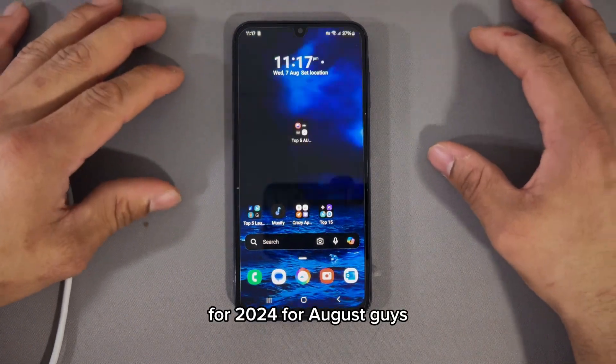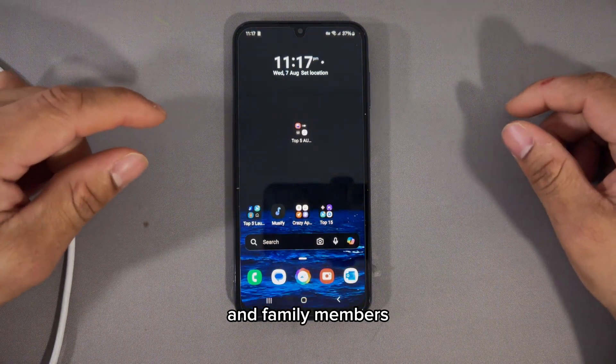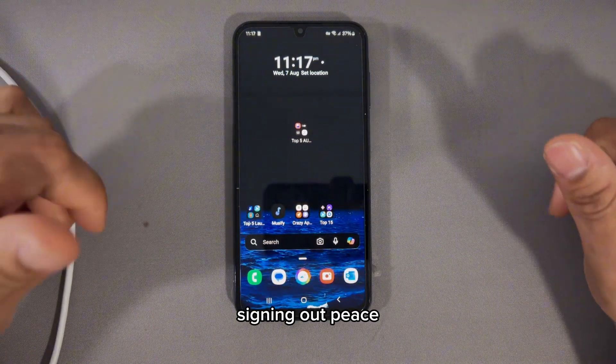So those were the top five must-have Android apps for August 2024. If you love this video, smash the like and share it with friends and family. This is Jenis X6 signing out — peace.